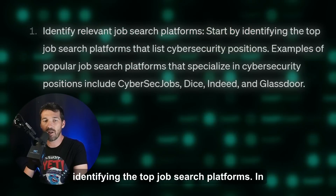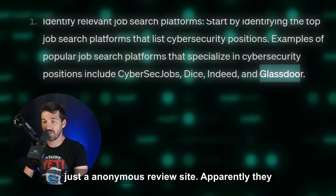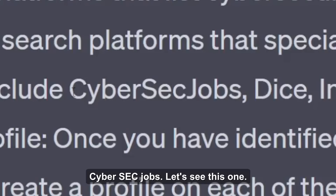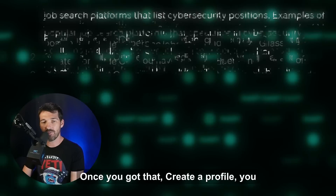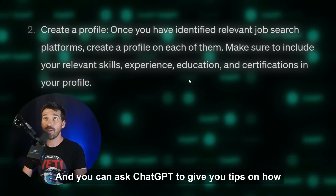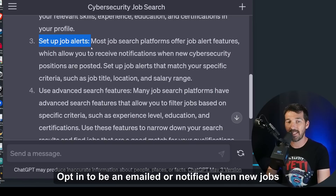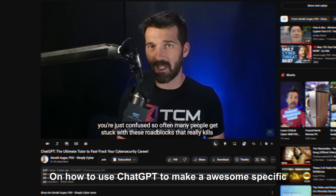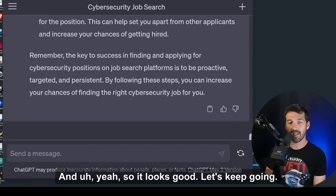ChatGPT says: identify relevant search platforms — CyberSecJobs, Dice, Indeed, Glassdoor (which apparently has jobs, not just reviews), and CyberSecJobs.com, which I hadn't heard of but people are actively posting cyber jobs there. It also says create a profile — definitely get a LinkedIn profile — and set up job alerts so you're emailed when new jobs come in and can apply early. Tailor your resume and cover letter, and follow up with employers — just because they're ghosting you doesn't mean you ghost them.